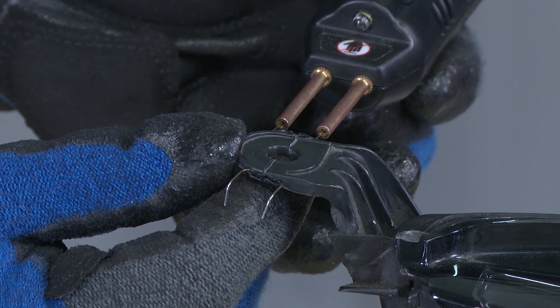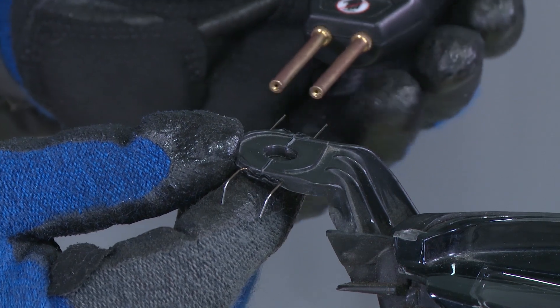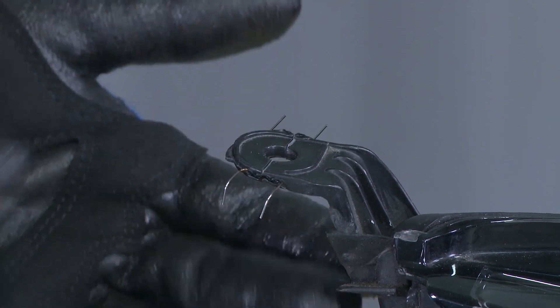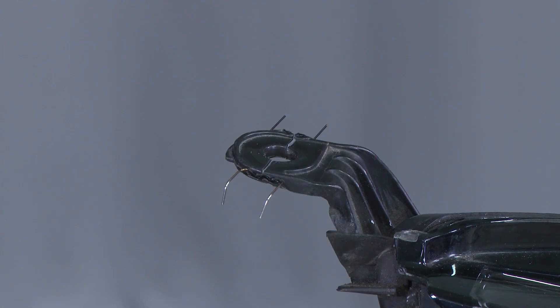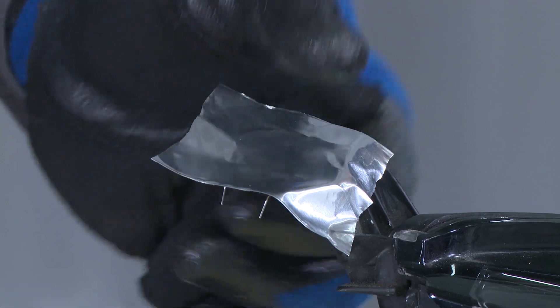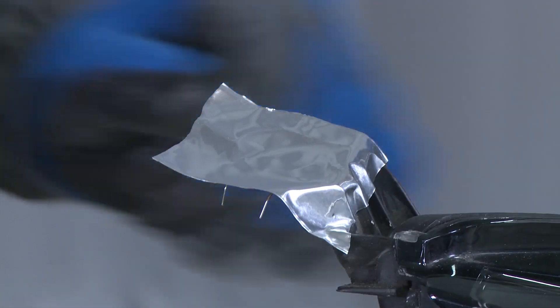Is this a repair that might benefit from leaving the staple in the plastic during the repair? It actually is. You could take them out or leave them in, but in this particular repair I'm going to leave the staples in. I'll cut them off and grind the ends down and leave them in for extra reinforcement. Now that we've got the staples in, we'll apply a piece of aluminum tape to the top side. Now we can flip the headlight over and start prepping the plastic for welding.